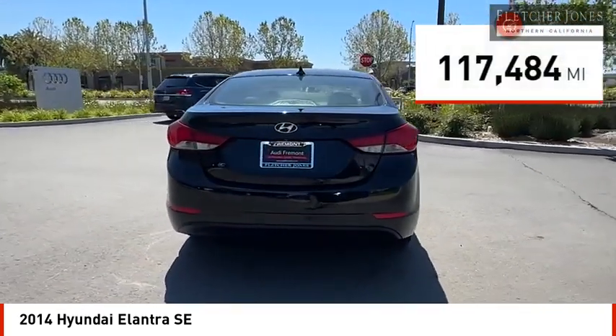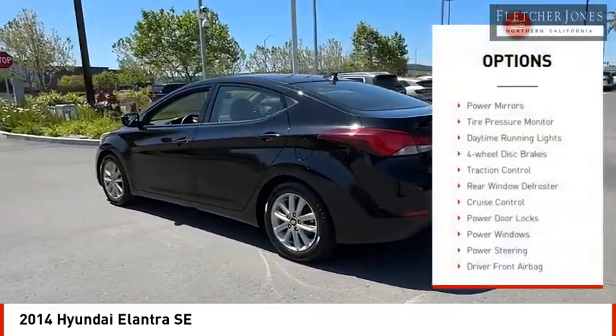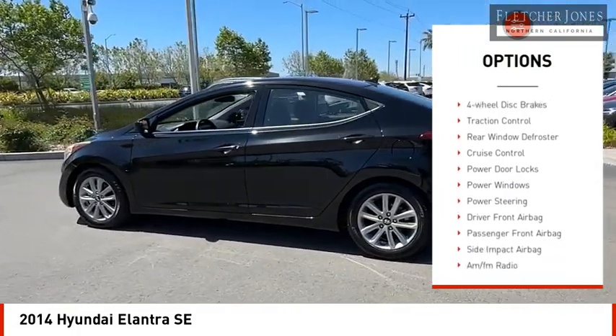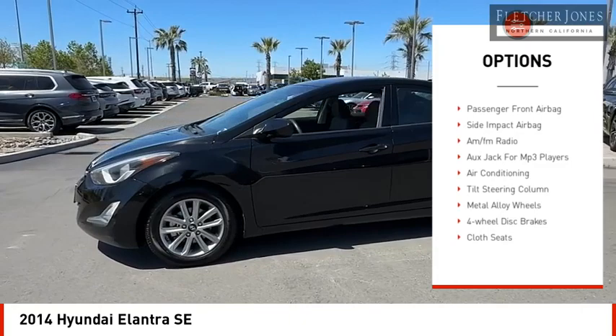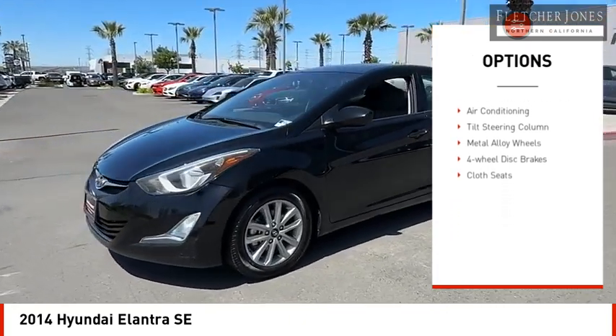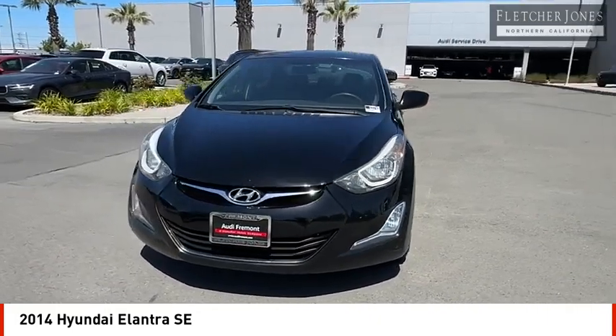This vehicle has less than 120,000 miles. Here are some of this vehicle's great options: power mirrors, tire pressure monitor, daytime running lights, four-wheel disc brakes, traction control, rear window defroster, cruise control, power door locks, power windows, power steering.